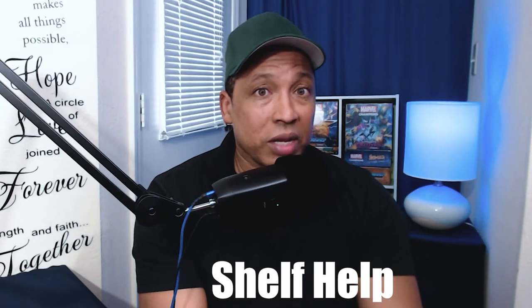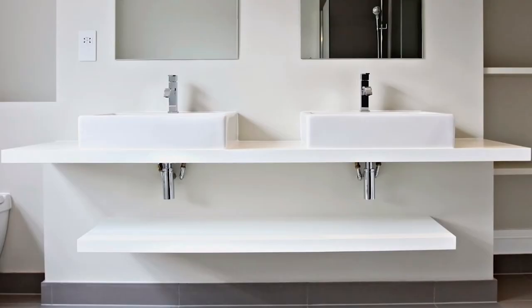Another essential in an ADHD friendly bathroom are different types of shelves. One is floating shelves — a shelf that doesn't have any support under it and kind of floats on the wall, as you can see here. The great thing is because you have the floating shelf in the bathroom, you're able to take stuff off the counter and put it on the floating shelf, still having easy access to it.